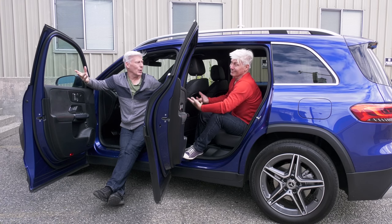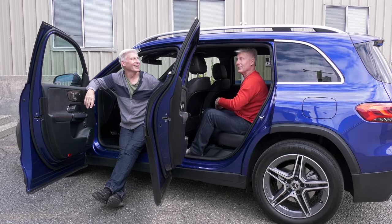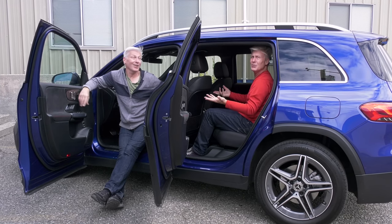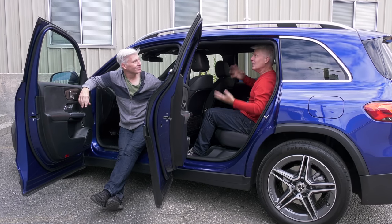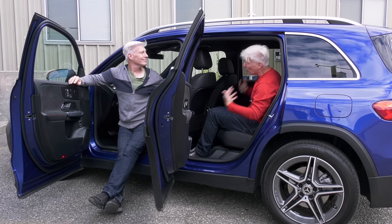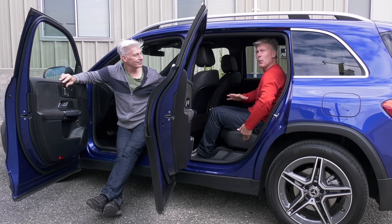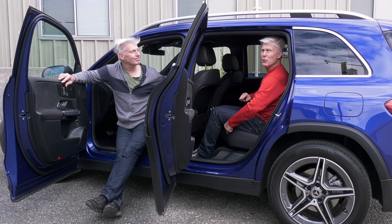It's too bad this test vehicle doesn't have that optional third row — people would want to see that. I've seen it; I wouldn't go back there. Really, it's for little kids only. We're both five-foot-nine in this space and it's pretty good. Headroom is very generous. So are knee, leg, and foot room. The cushions are high enough so thigh support is good, though they might be a little on the short side.